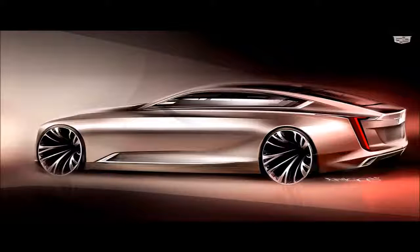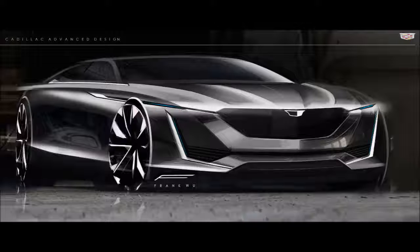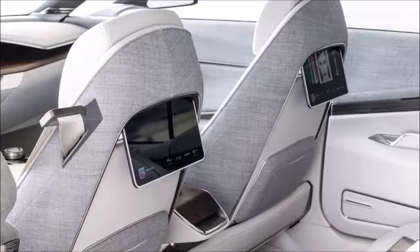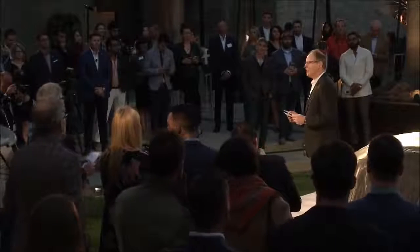This car debuts the next evolution in Cadillac design, and it showcases the avenue that we will pursue as we embark on this long and challenging, but also very rewarding journey to take the brand back to where it wants to be. Ladies and gentlemen,